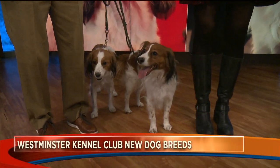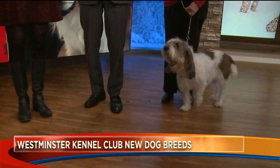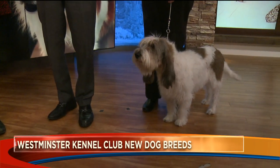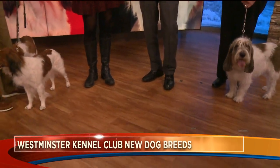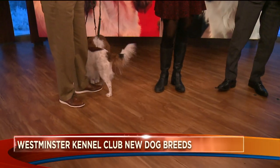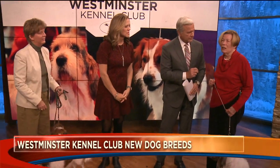A closer look at the two new breeds the Westminster Kennel Club Dog Show is welcoming to the competition this weekend. In the hound group we have — this is how I would pronounce it — the Grand Basset Griffon Vendéen. But Leslie Coons is here with Ellie, and she pronounces it: Grand Basset Griffon Vendéen.